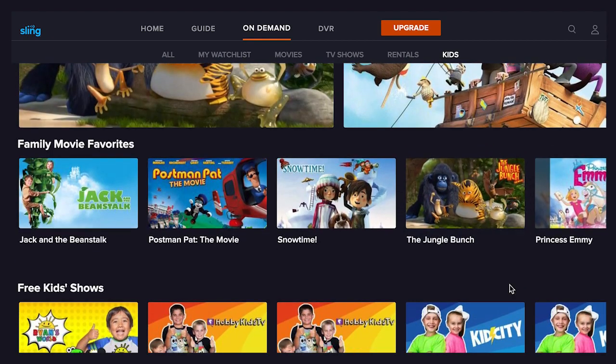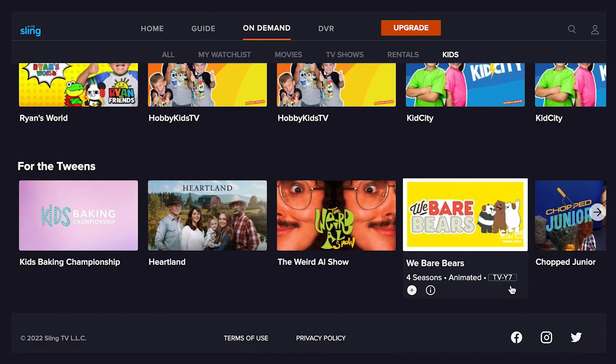Finally, there's a kids section. There are just a few rows of content here, including family movie favorites, kids shows, and titles for tweens. Honestly, it's not a very impressive collection of kids content. As we saw in our Tubi vs. Pluto review video, Tubi has a very robust kids section, including a Tubi Kids setting that changes the entire library to kid-friendly content. And Tubi is also totally free, which just goes to show that not all free services are equal. So it's worthwhile to find the ones that have more of the content you and your household watch.